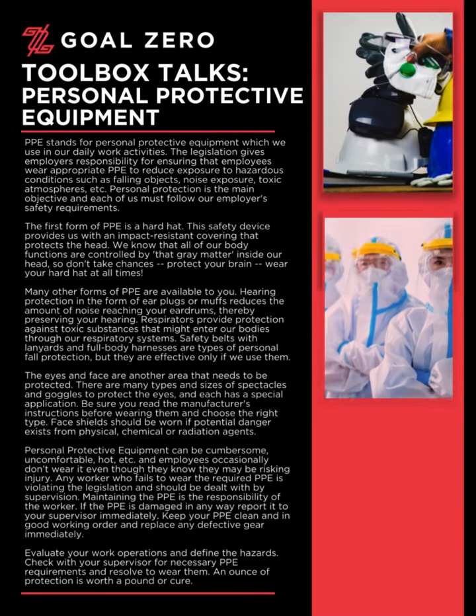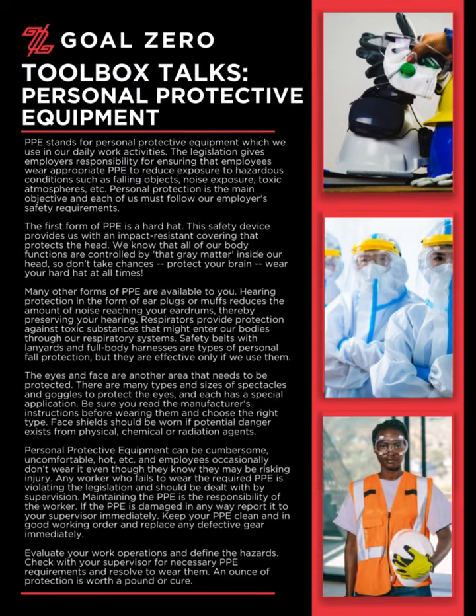Welcome to the Goal Zero Toolbox Talk series. Today's Toolbox Talk: Personal Protective Equipment.